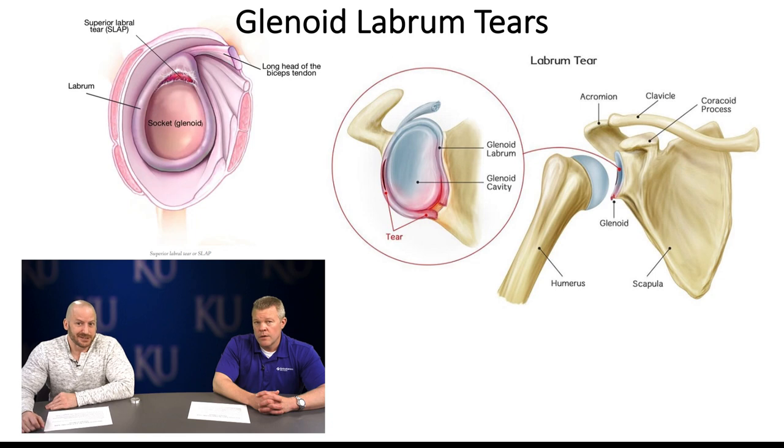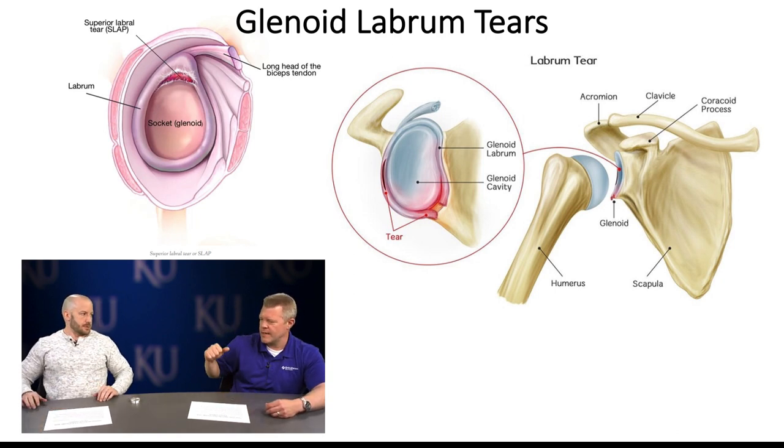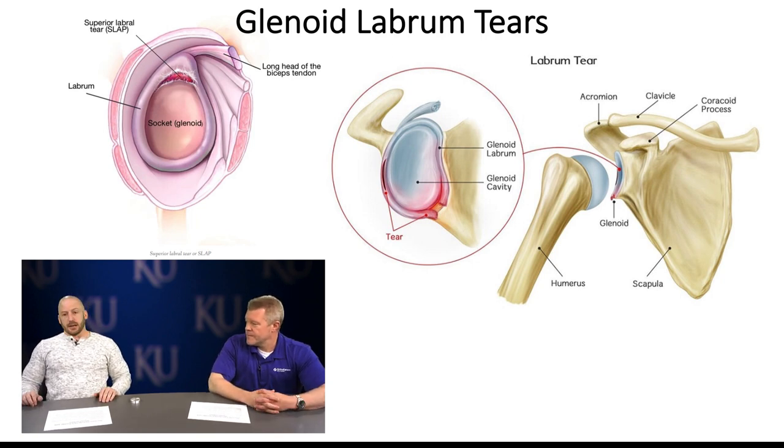Moving on to long head biceps tendon injuries. You can see the Popeye deformity on the right side of the screen, where the long head biceps tendon has ruptured and the bicep muscle rolls down distally. These injuries happen when load doesn't match capacity. For older patients with massive rotator cuff tears, some surgeons do a tenotomy — just cutting the biceps tendon without reattaching it, as opposed to a tenodesis.